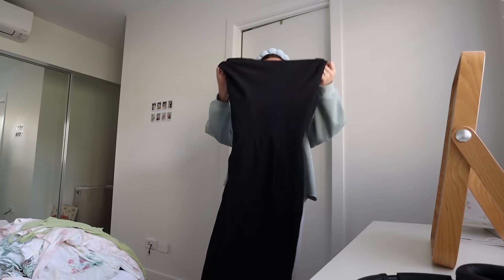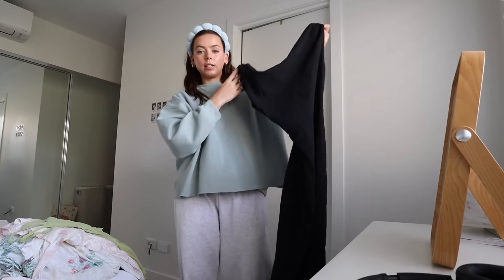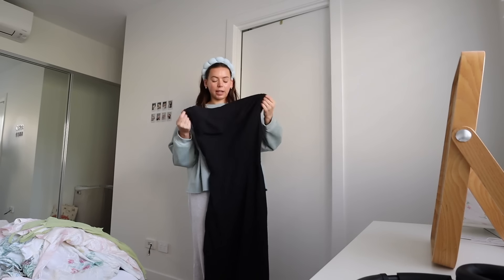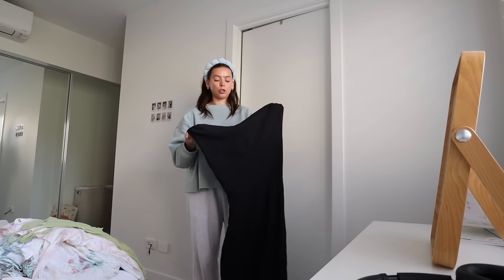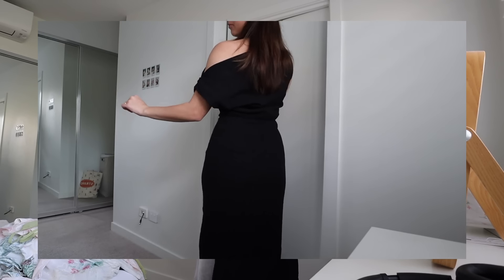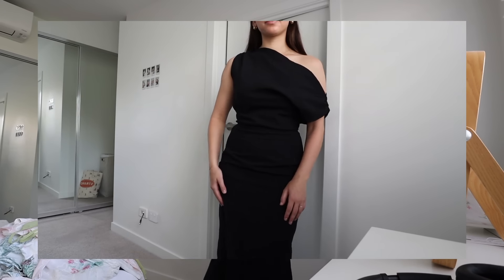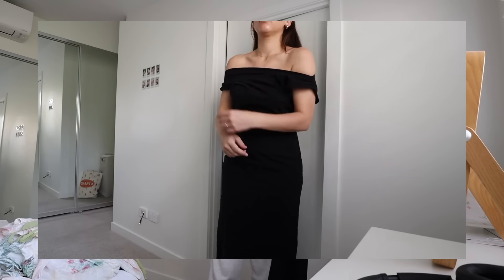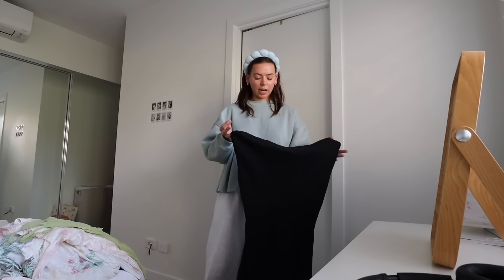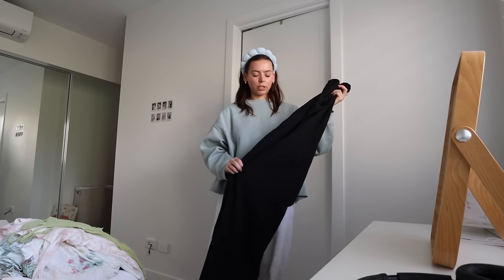First of all, we have this dress, which is so beautiful. It's one of those dresses that doesn't look like much when you're just showing it, but once you're wearing it, it's gorgeous — it looks so much better on. It's a black one-shouldered long dress and it fits me perfectly. It's a linen material, so I feel like it can be dressed up or dressed down. A little too fancy for what we're going for today, but gorgeous nonetheless.